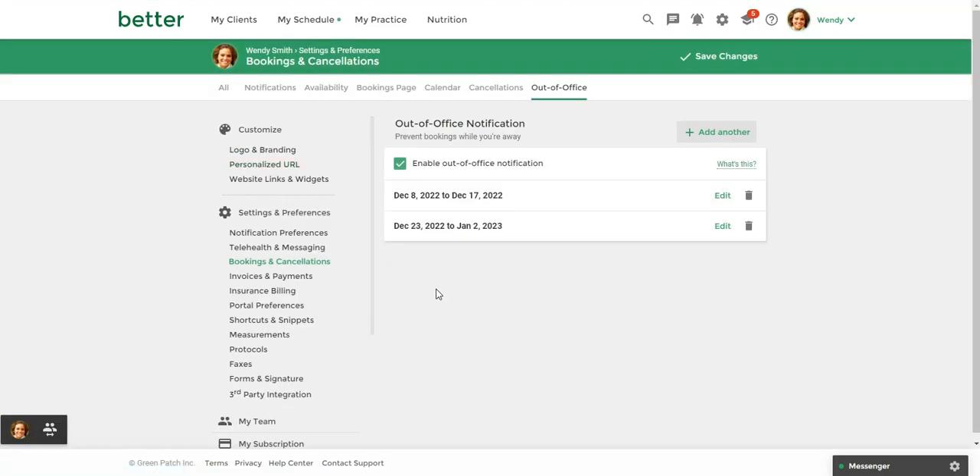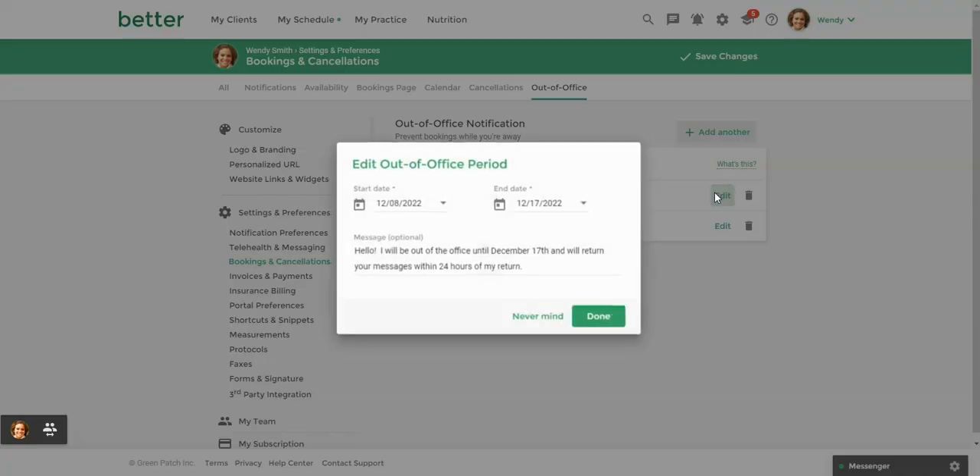You can set up to five out-of-office periods — I have two already set up. You can also check this box if you're not ready to enable the out-of-office notifications. Here I'm going to enable this because I'm actually out of the office from December 8th to the 17th. You simply add your start date, when you're going to be returning, and then any message that you want to convey to your clients — here I'm letting them know when I'll be back and that I'll return their messages within 24 hours of my return.